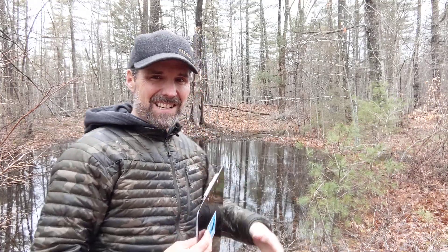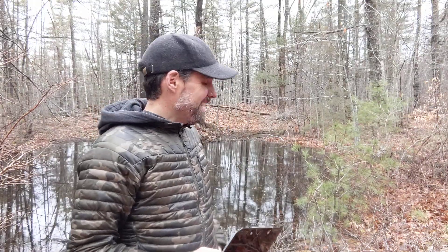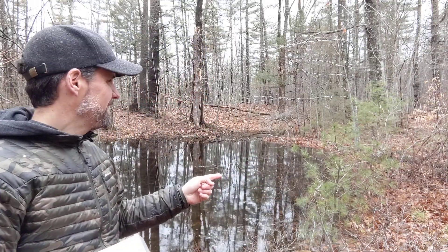Hey folks, Dan here from Lead with Nature. This is a vernal pool. As you may know, the word vernal means spring. I know I'm not dressed like spring because it's a pretty raw April 1st here — no joke — in southern Maine. 45 degrees, a little wind, a little rain, but these vernal pools are alive with life.